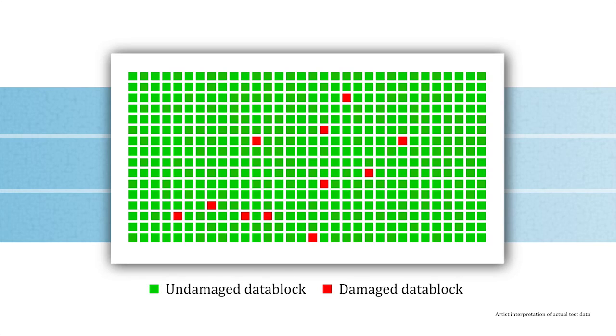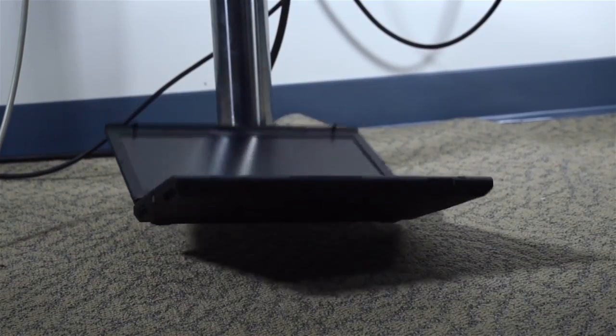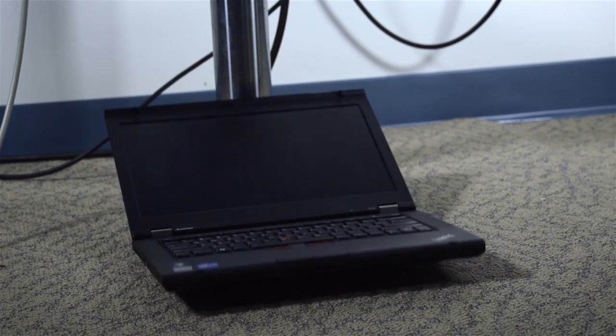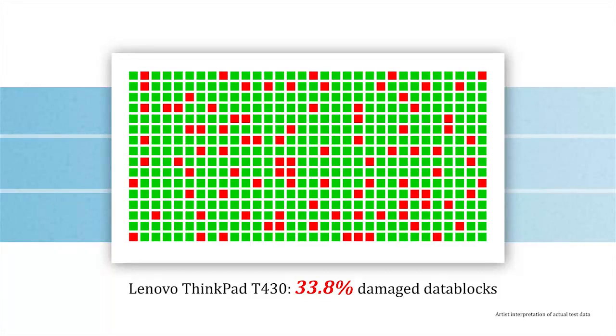After each drop, we tested the notebook's hard drive to measure the extent of the damage to their data. All three machines survived the first drop with no data loss. After two drops, however, the Lenovo ThinkPad ceased to function, and 33.8% of its data was damaged.